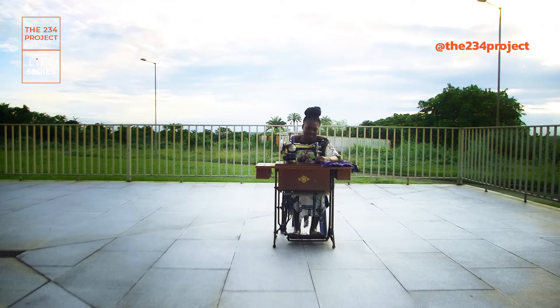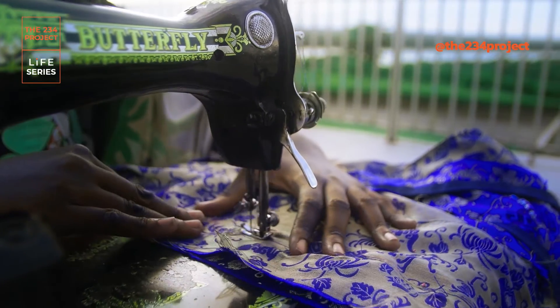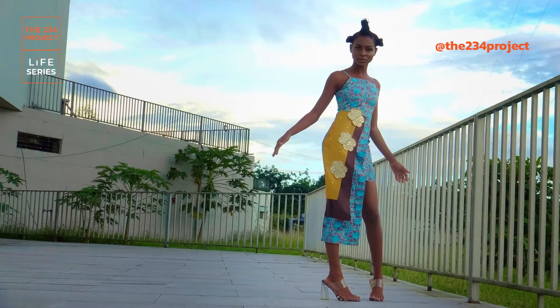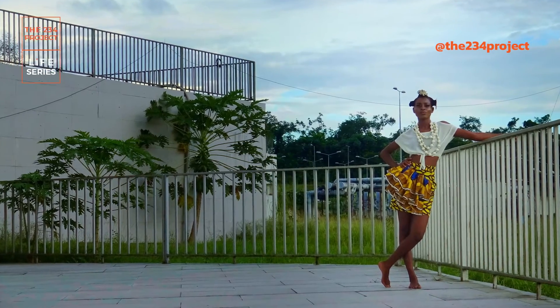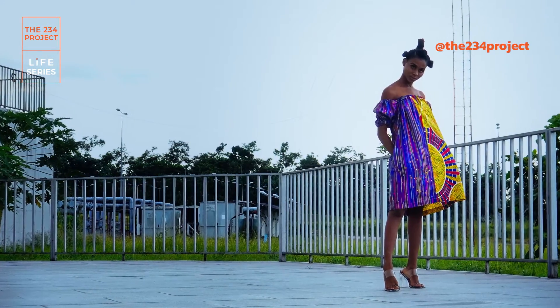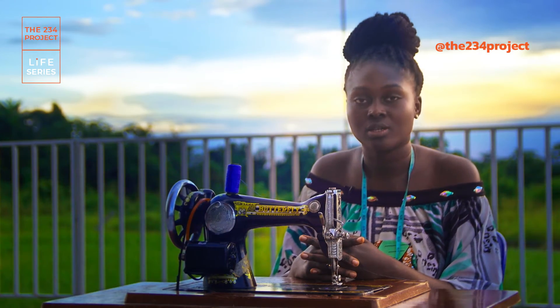We make wedding outfits, we do custom made outfits, ready-to-wear outfits. We also do refurbishing services — you can come refurbish your old clothes, make them new. We can also refurbish accessories, like add a bit of Ankara to your purse or your jewelry, etc.